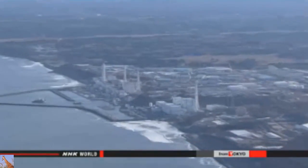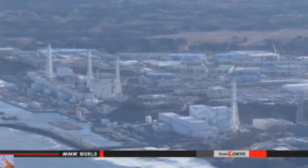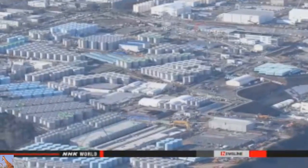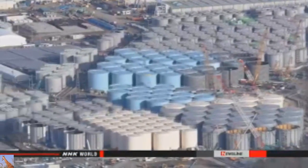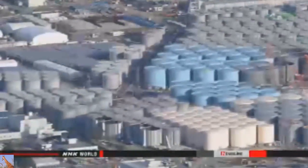Tokyo Electric Power Company officials report that on Friday, inspectors discovered a pool of water at the base of the tank. It was approximately 20 centimeters squared. Beta ray emission from the surface of the water measured 70 millisieverts per hour. Company officials say workers placed sandbags around the pool, and there's no sign that it's getting bigger.